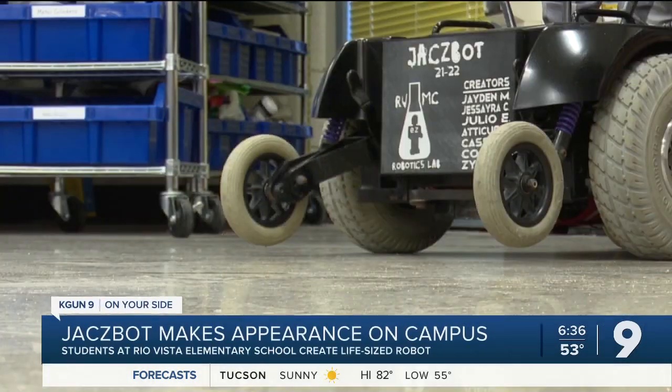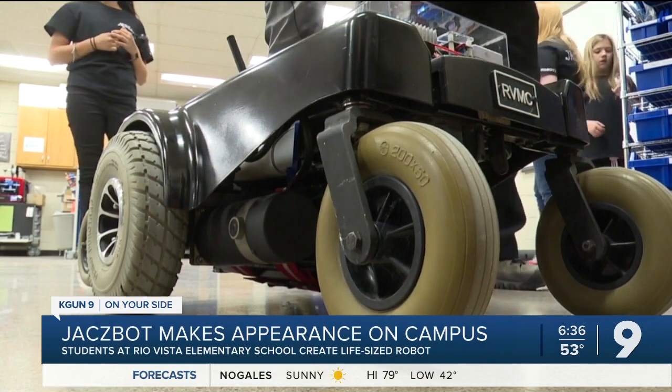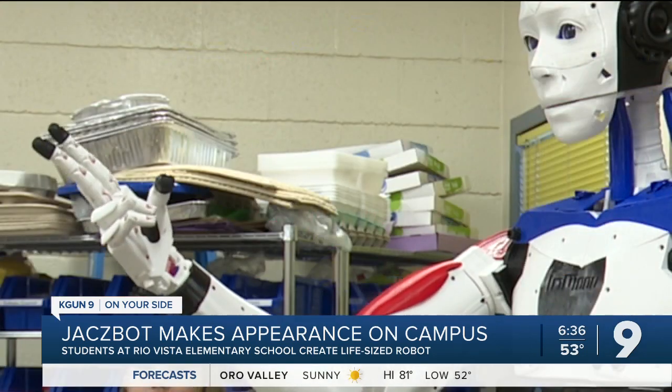Meet the newest addition to Rio Vista Elementary. He's six foot one and the students are only about four foot nine. His name is Jackspot, and this life-size robot was created by the Rio Vista Robotics Club.